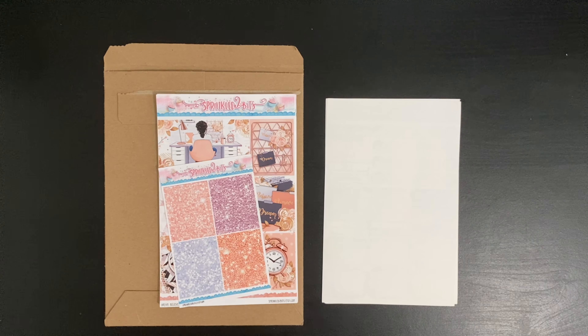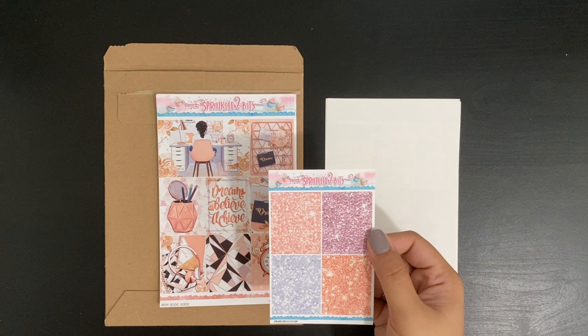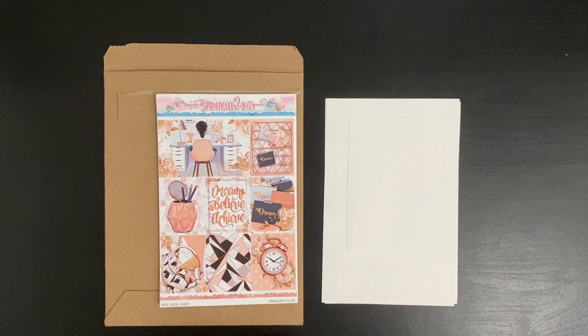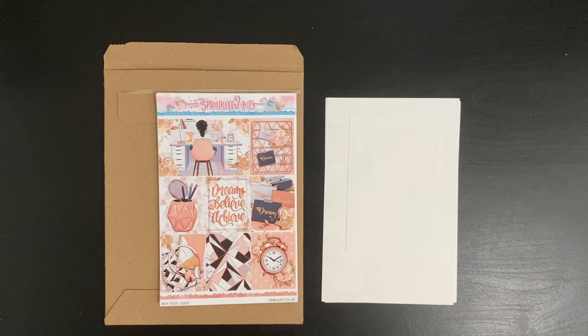Moving on, here we have the Dream Believe Achieve, and for this kit I did order the add-on for the glitter headers. To be honest, I don't see myself using it for the next few weeks just because I want to have all the fall kits on my planner, but I will get to it eventually. I really like the design and the colors.